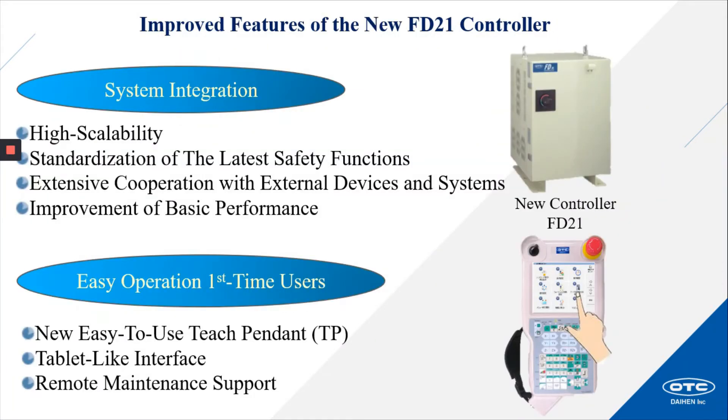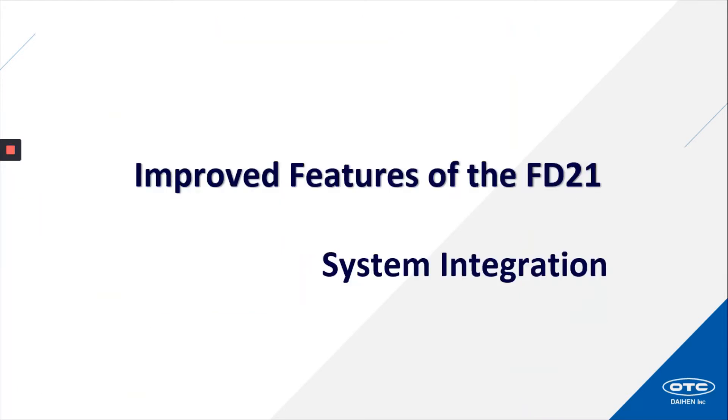Improved features of the new FD21 controller: in regards to system integration — high scalability, standardization of the latest safety functions, extensive cooperation with external devices and systems, and improvement of basic robot performance. In regards to easy operation for first-time users — a new easy to use teach pendant with a tablet-like interface and remote maintenance support. Just a reminder, we're here to answer any questions throughout this session, so just comment in the live text chat.